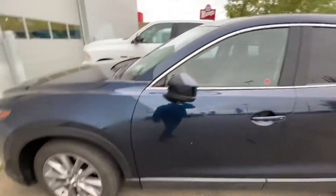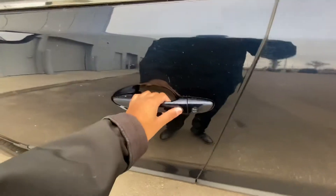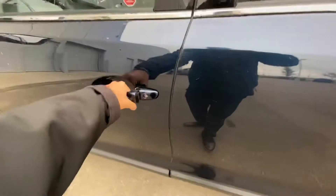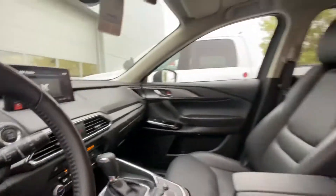20-inch alloy wheels. Take a look at this gorgeous deep crystal blue. It's got your keyless entry and your blind spot monitoring in the mirrors, full leather interior with power seats, heated seats, heated steering wheel, and Apple CarPlay.